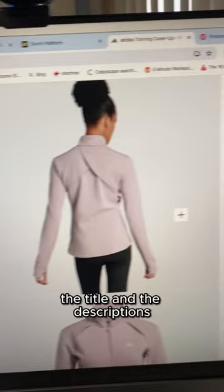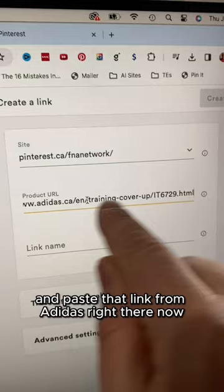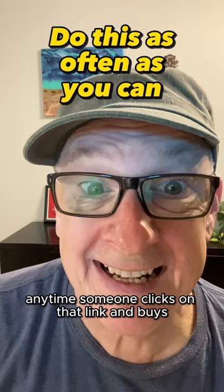And this right here — this is important. On Adidas, copy the link. On your affiliate platform, click 'Create Link' and paste that link from Adidas right there. Now copy the link you just made and paste it on the pin. It should look like that. Anytime someone clicks on that link and buys that product, you get paid a commission.